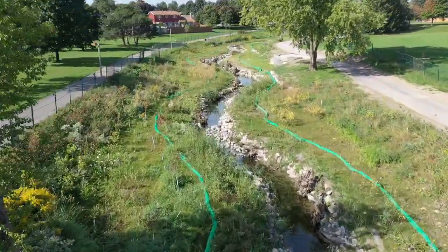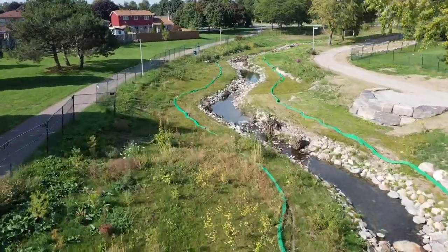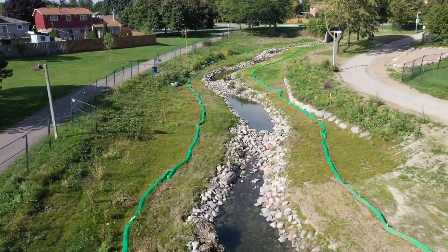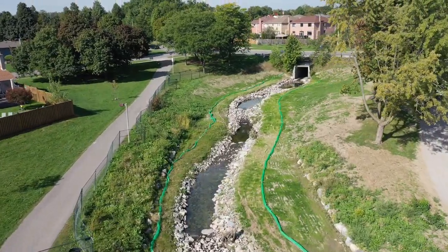This will help to connect people with nature, encourage active communities, and build attractive neighborhoods. The restoration of Jefferson, Jordan, and Jayfield Parks will help protect and support city infrastructure while conserving, enhancing, and celebrating Brampton's natural landscapes for many years to come.